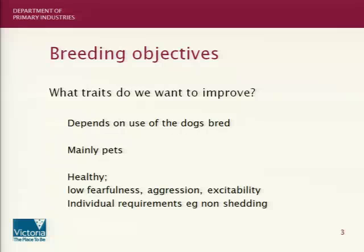So what are our breeding objectives? What traits do we actually want to improve? Well, it obviously depends upon the use for which the dogs will be put. The vast majority of dogs today are pets, and we've already had a discussion about what pet owners want and need. I'm agreeing with the previous two speakers: we want dogs that have low levels of fearfulness, low aggression, and low excitability. And then there are individual traits that individual owners want — some people want a dog that doesn't shed, for example.